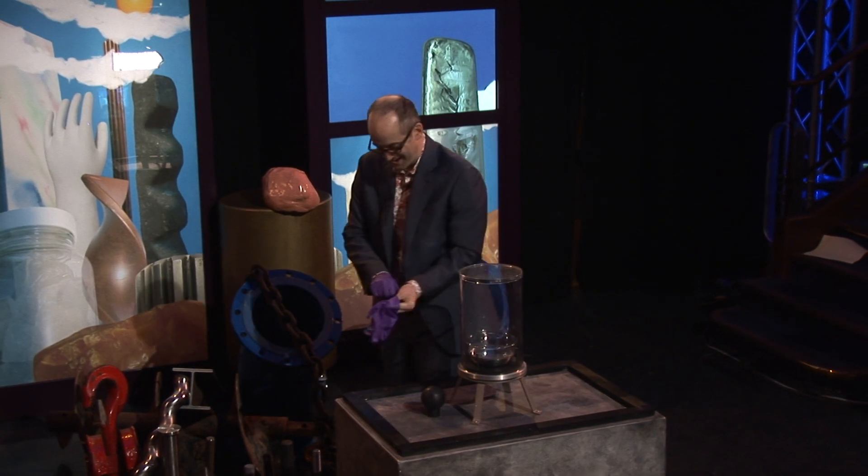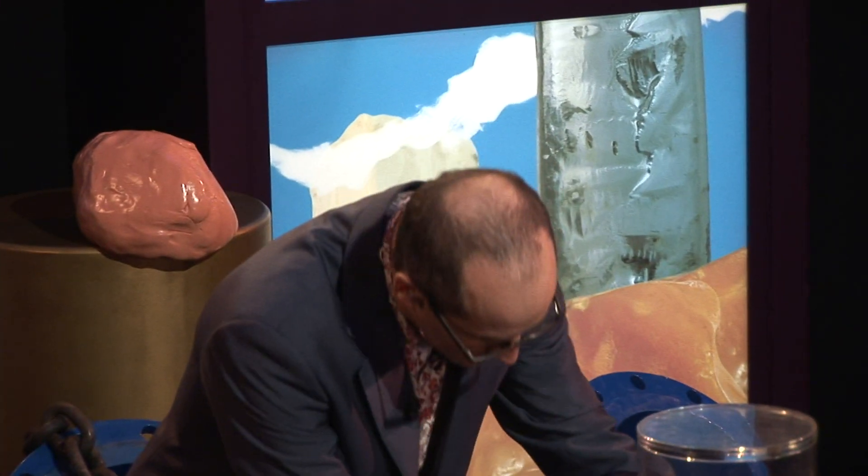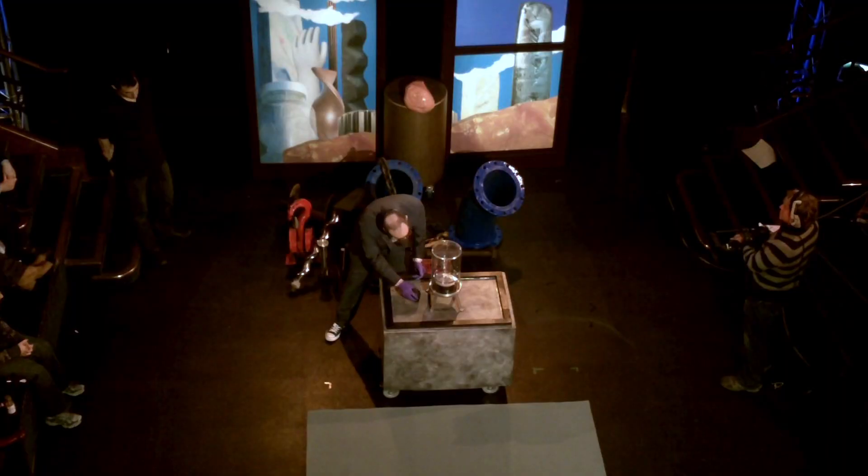One of the best things you can do with mercury is to see how it reacts with other things. Because on its own, it's this weird mirrory liquidy material.